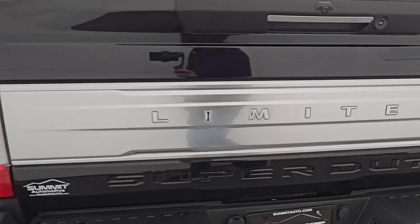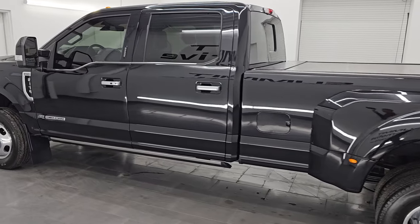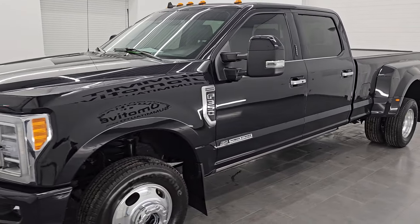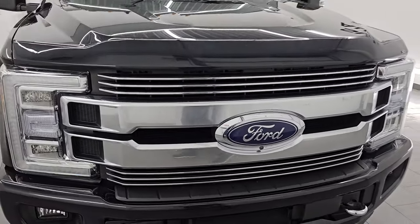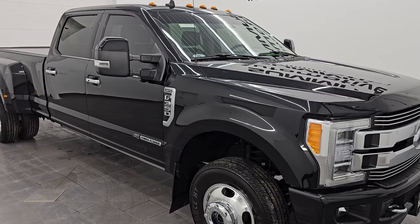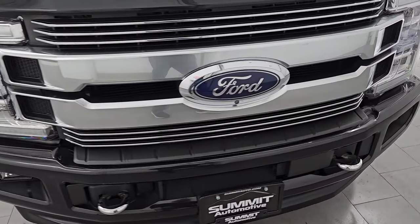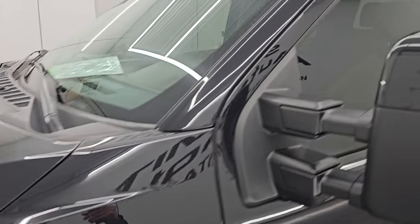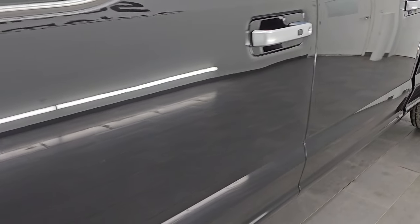I am here at Summit Automotive in Fond du Lac, Wisconsin — your new and used heavy-duty truck headquarters. This 2019 Ford F-350 has the 6.7 liter Power Stroke diesel engine, paired with the six-speed automatic transmission. This truck has been fully safety inspected by our service shop per the state of Wisconsin inspection process. It has a fresh oil and filter change, all fluids checked and topped off. This truck is 100% ready to go — very clean, very sharp, and fully loaded. I'm going to go all the way around in this video: inside, underneath, start it up, and look under the hood to give you the most accurate representation of the vehicle. I believe this color is Agate Black Metallic.